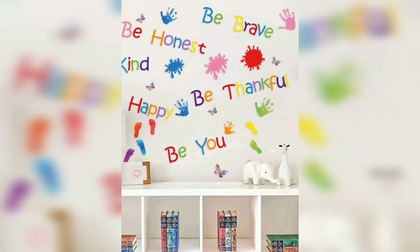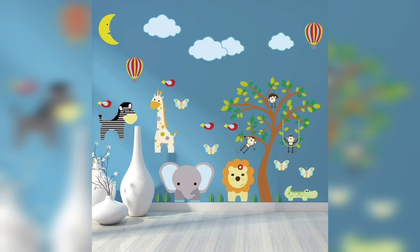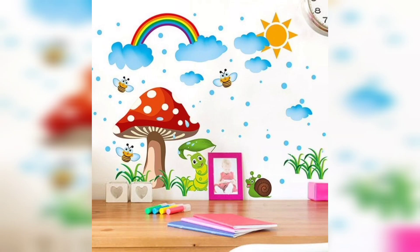You can buy them according to the theme of your home. If you want positive messages for your kid, you can also buy stickers with motivational writings. You can choose them to match the color of your wall and simply paste them on.